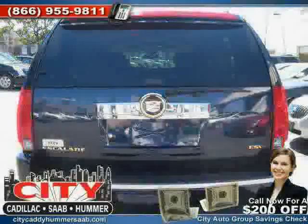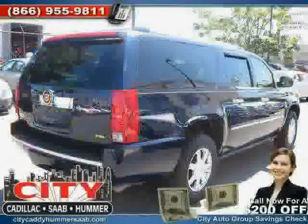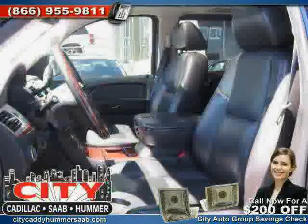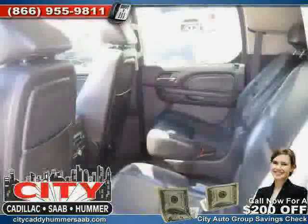All-wheel drive, traction control, heated passenger seat, side head airbag, driver and passenger side airbag, and vehicle anti-theft system. Driven with care for 49,376 miles, makes this Escalade ESV an easy choice for you.